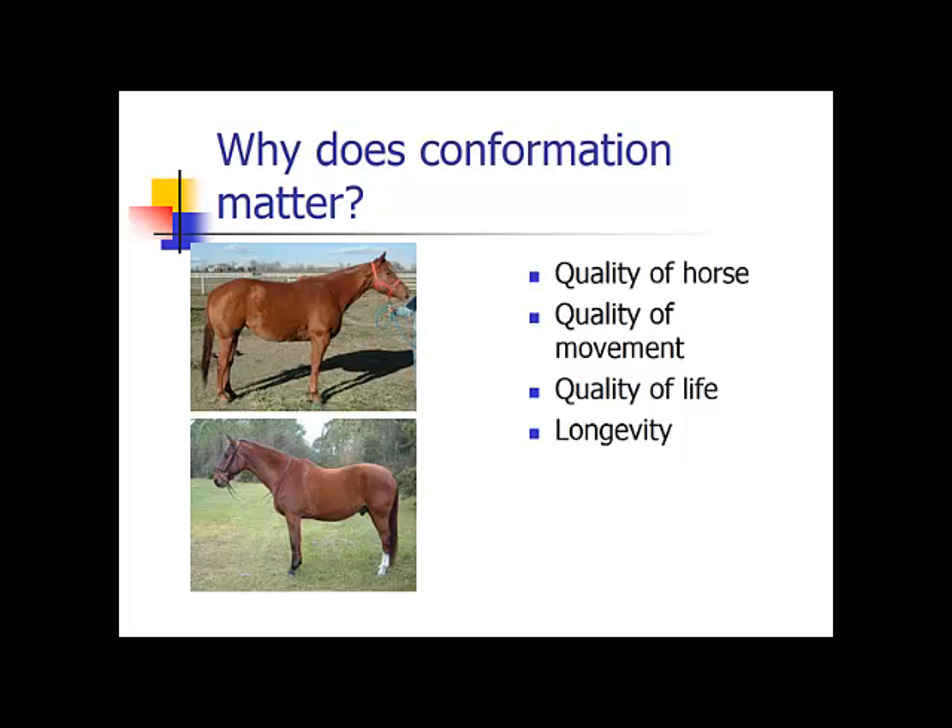So why does it matter? There are things that are going to be impacted by the conformation of your horse. First of all is the quality of horse — this means the overall look of your horse. If you have a very quality horse, this horse is going to be very good to look at and he's going to have good movement. He's going to be a horse that you want to own. The quality of movement is impacted by the skeletal structure and the joints as well.